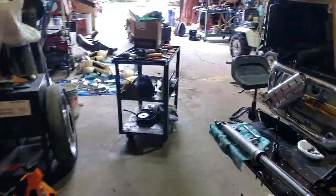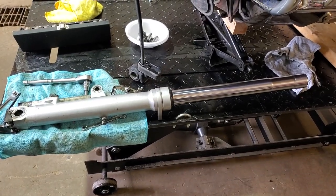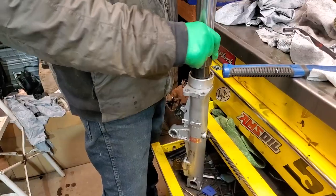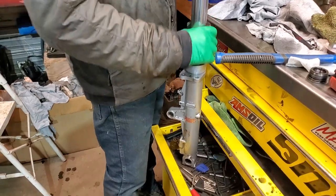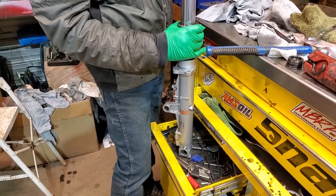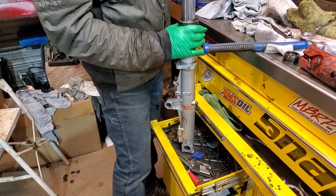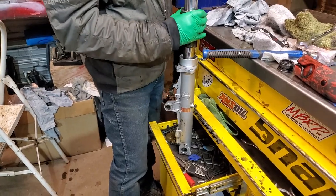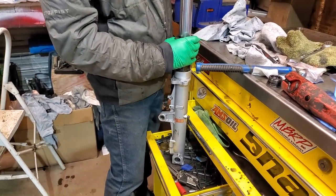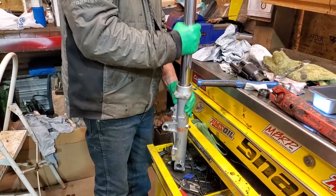Here is the first completed fork. The slider - that's a little bugger to get on. The other side slid in easier. We've got to find out what's going on with this one.